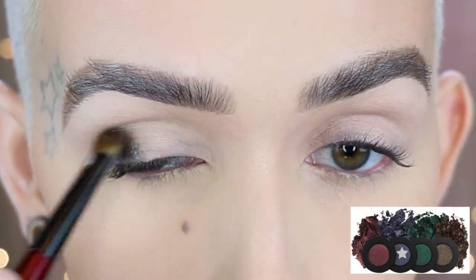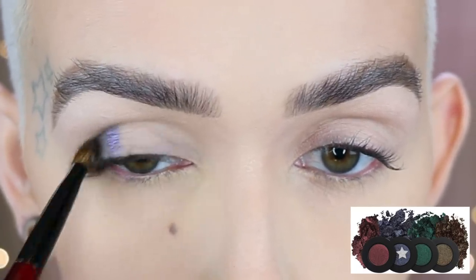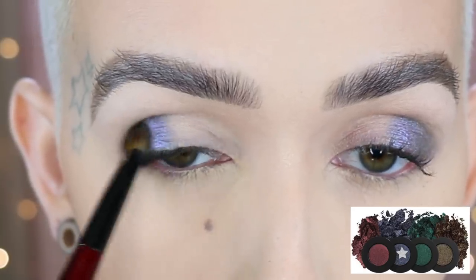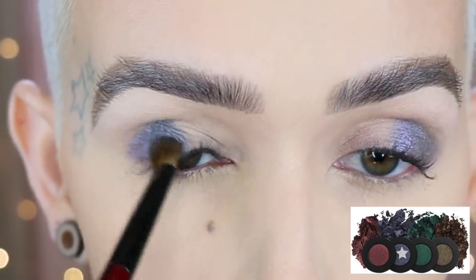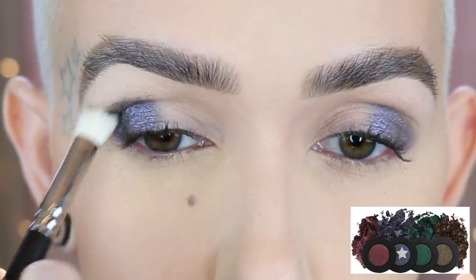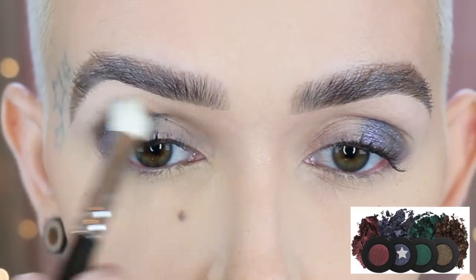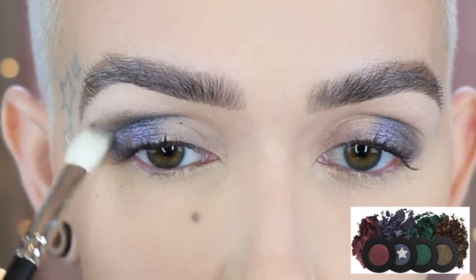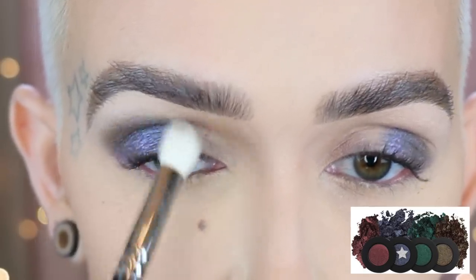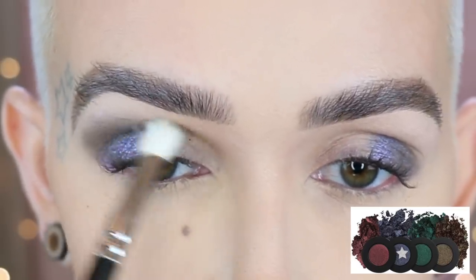To start off the look I am going in with a Builder 3 from Sonia G. I'm taking the shade Mimic, which is that blue shade, and I am packing that first onto the lid. I'm using it dry with packing motions and I did not set my lid so it really has something to adhere to. After I get that laid down I'm picking up a Natural Hair MAC 217, a little bit more of that shade, going into the crease and then slowly working it up, blending out and smoking out that outer corner area. I'm bringing it about halfway into the crease using light little motions, then wiping off my brush and blending out the edges a little bit more.